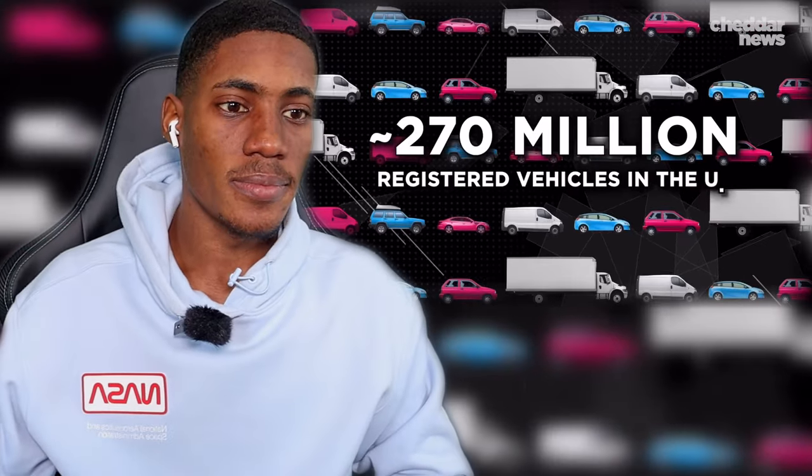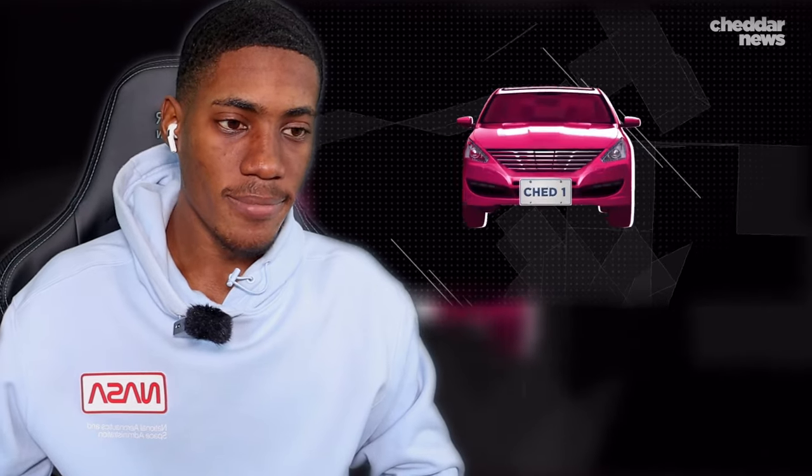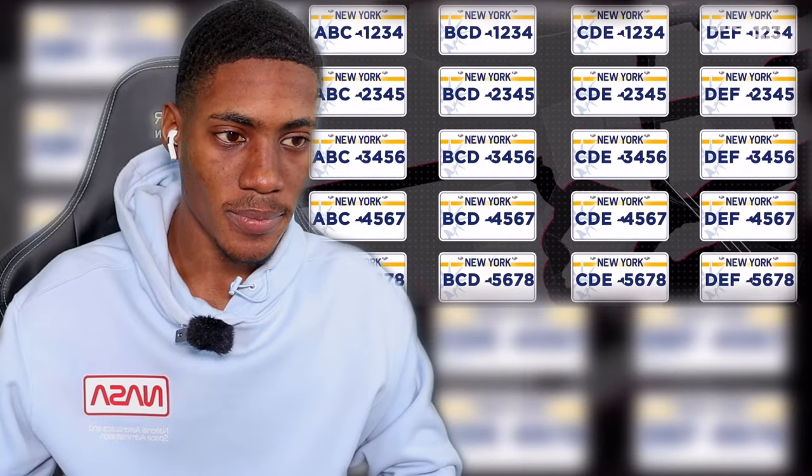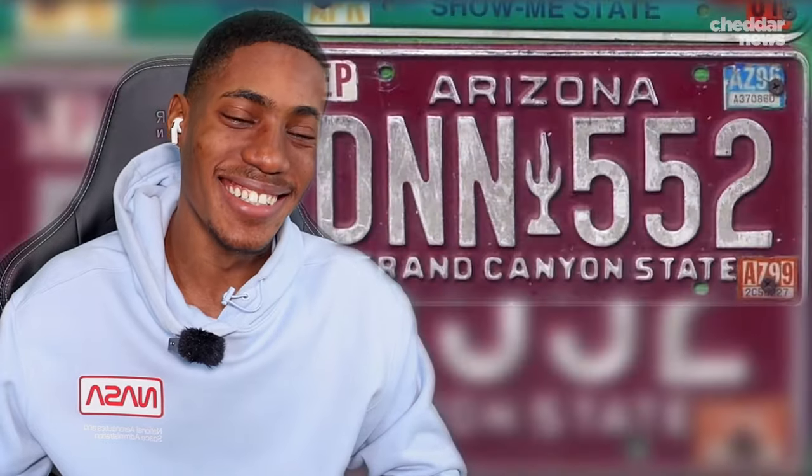As of 2020, there were some 270 million registered vehicles in the United States, each one adorned with a mandatory license plate or two. And while plates appear standardized within states, when you zoom out to the whole country, the system gets downright chaotic. These are just a few of the wildly different plates drivers can get in California, New Mexico, South Carolina, Arizona — the list goes on and on.